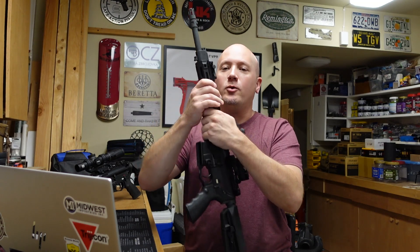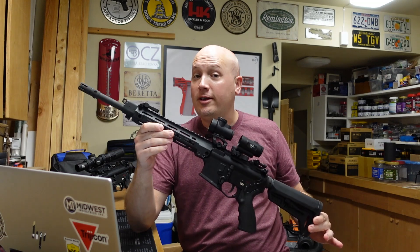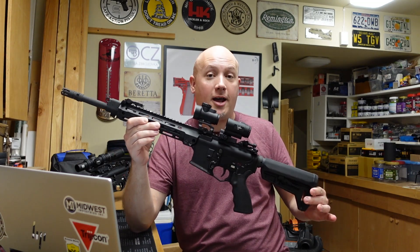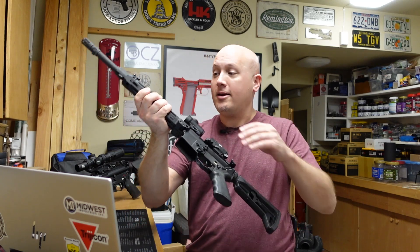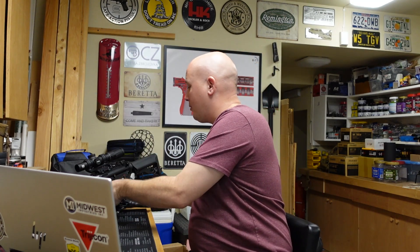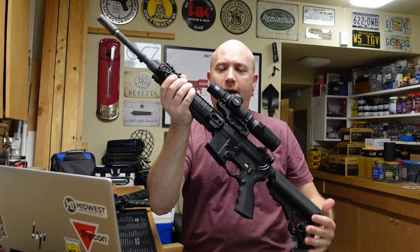This week's question deals with two rifles I have recently reviewed. As of releasing this video, one report has been released and tomorrow the other one will be. That is the two reference rifles from Lewis Machine and Tool. We have the Estonian reference rifle and the New Zealand contract rifle as well.